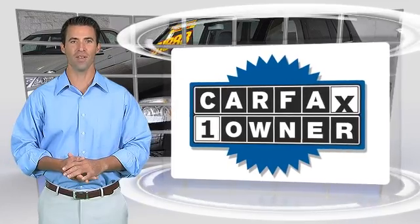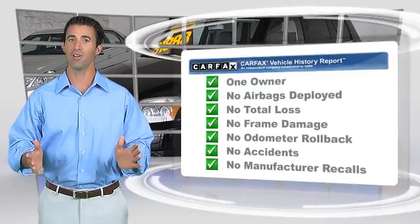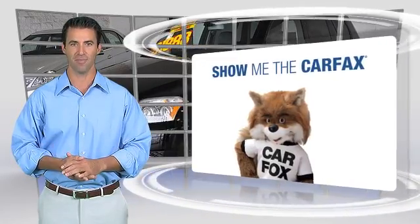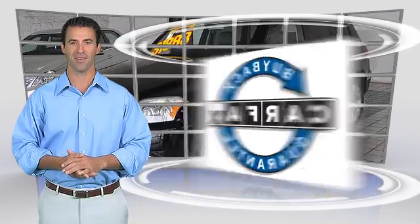This is a one-owner vehicle with the Carfax Vehicle History Report. Be sure to find a complimentary copy of this report online, or contact the dealership. This vehicle qualifies with a Carfax buy-back guarantee.